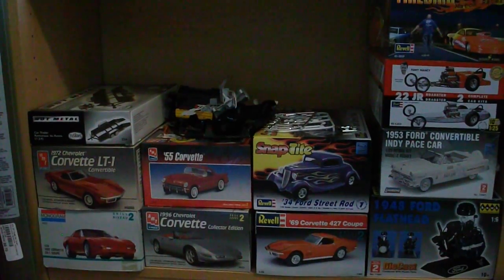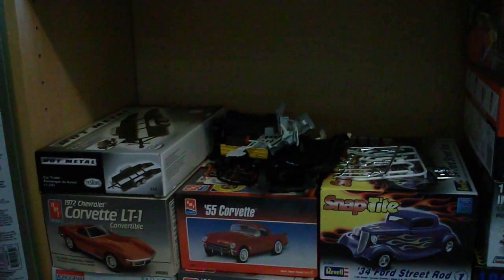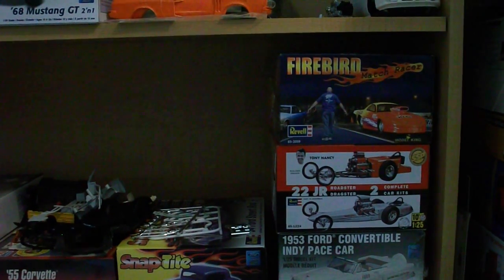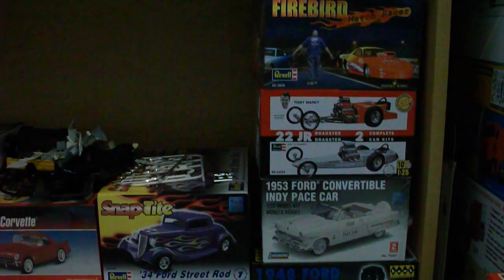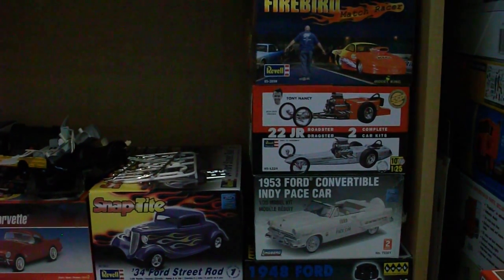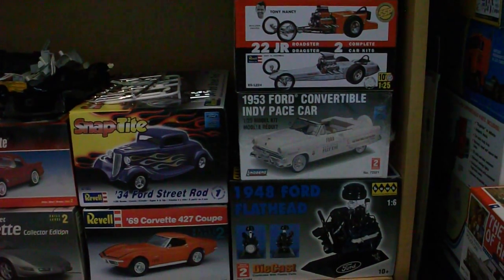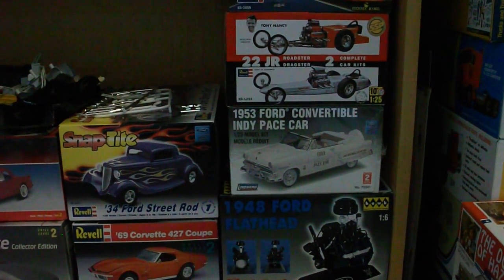Basically everything here you've seen before — still have those NASCAR chassis and the roll bars. Recently added was this Firebird Match Racer; the review will be uploaded probably by the time you see this, if not shortly after. Someone just recently asked me about the 22JR, which is back up there, so if you're interested let me know. There's also a sealed Ford convertible Indy Pace car — I might do a review on that in the next week if it's not sold.